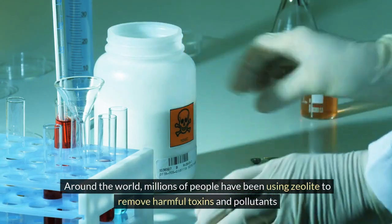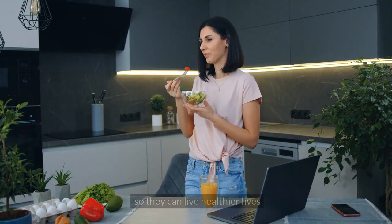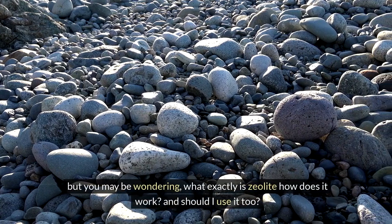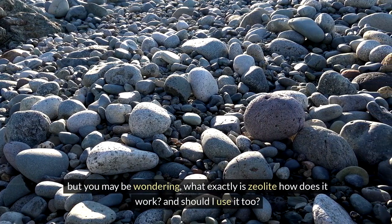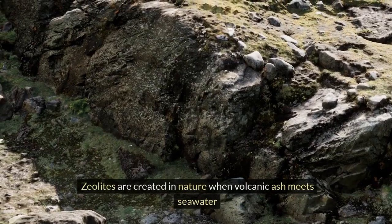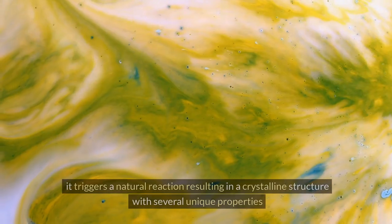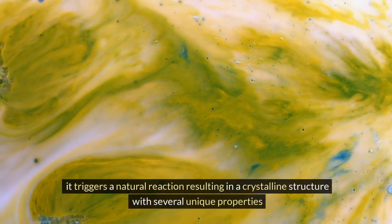Around the world, millions of people have been using zeolite to remove harmful toxins and pollutants so they can live healthier lives. But you may be wondering: what exactly is zeolite, how does it work, and should I use it too? Let's start at the beginning. Zeolites are created in nature when volcanic ash meets seawater, triggering a natural reaction resulting in a crystalline structure with several unique properties.